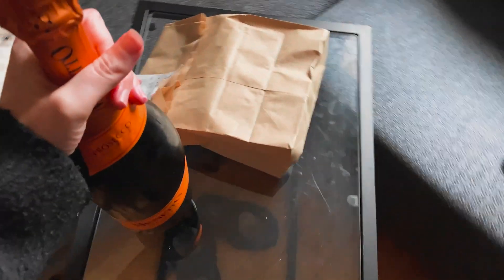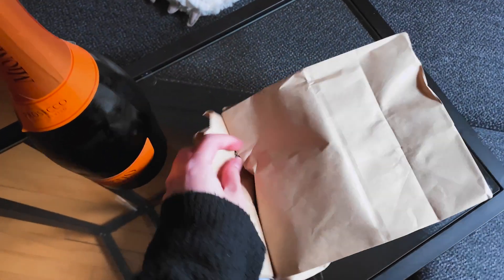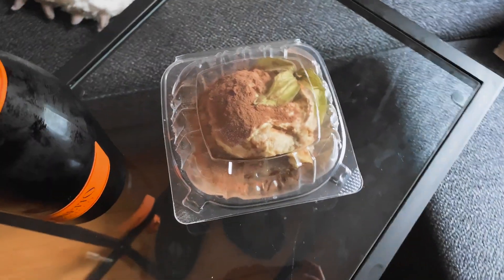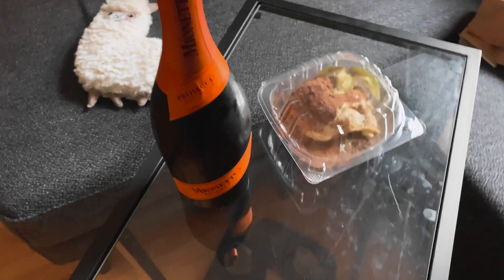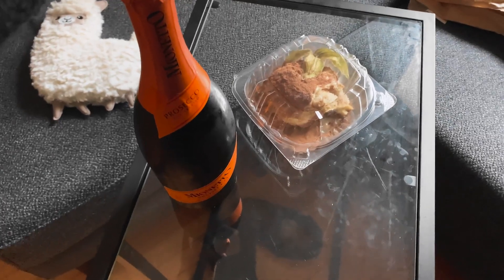I was just finishing up work for the day and the doorbell rang—oh my god, look. Bubbles! I got Prosecco and I don't know what this is. I can't do this with one hand—get yourself a tripod. Oh my god, it's so cute! So now I just have dessert and bubbles. And this is from my lovely friend Rachel. She did tell me she was going to send me something today for my birthday eve, I just didn't know what. Thank you, Rachel. This is so cute.